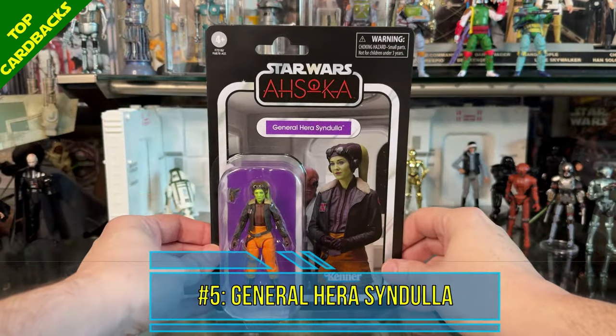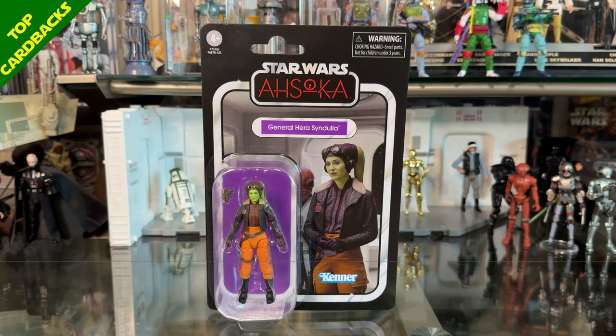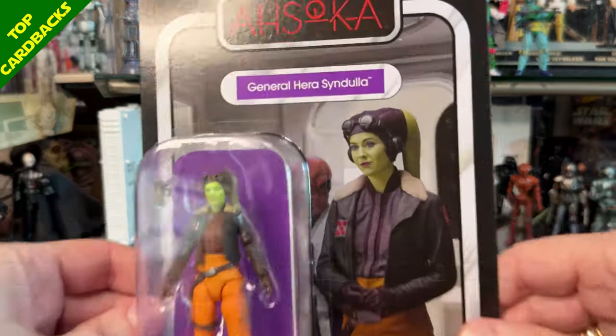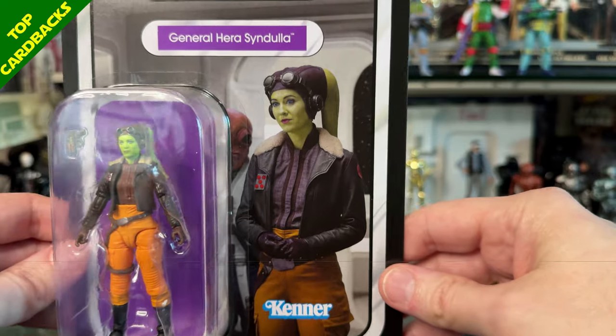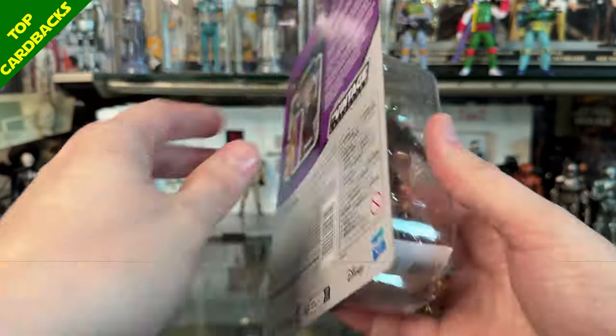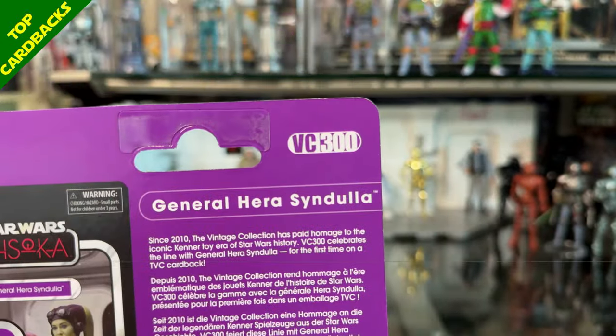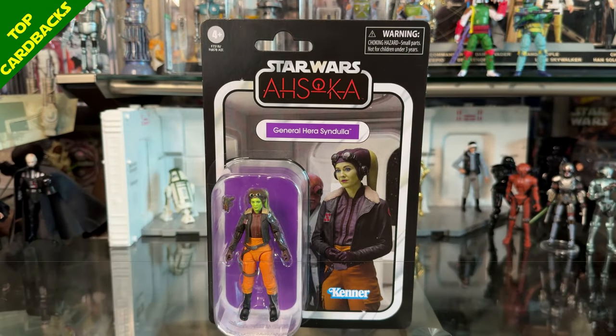Next up at number 5 I have General Hera Syndulla from the Ahsoka series, and for this one it's all about the color coordination. This thing really pops with the purples catching off some of the other colors from Hera. I like the orange on top of the purple. It is VC 300 and overall this card back is just very pleasing to the eye — excellent for display.